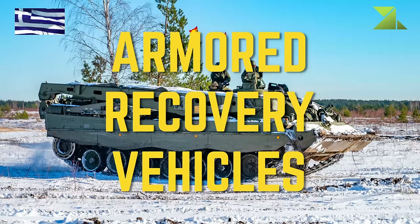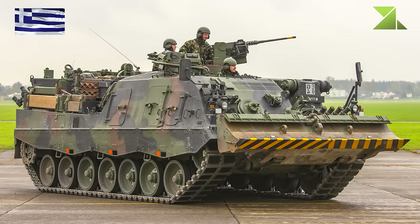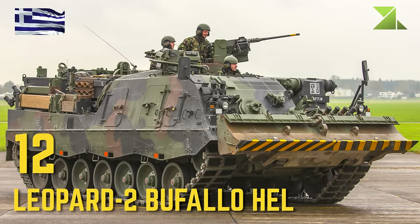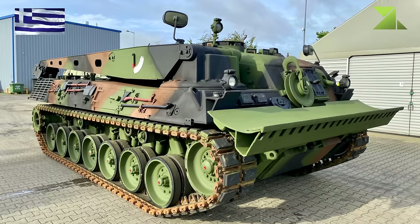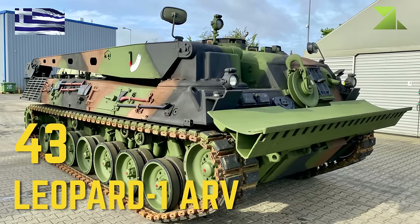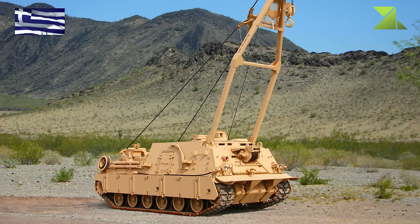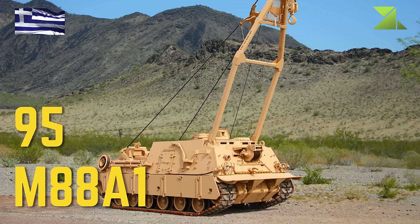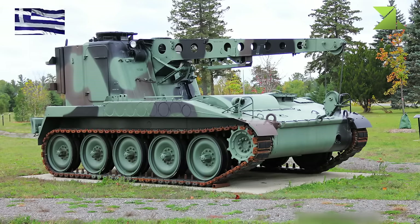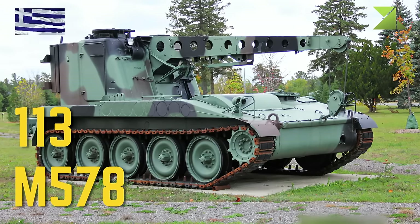Armored Recovery Vehicles: Leopard 2 Büffel HEL, Leopard 1 ARV, M88A1, M578.